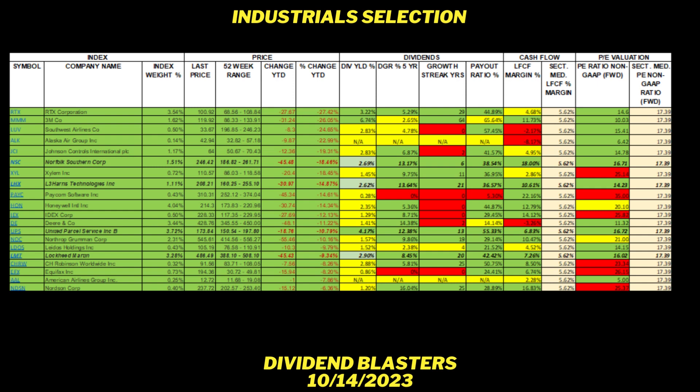L3 Harris Technologies (LHX) is down 14.87%. The dividend yield of 2.62% is also off-green — not quite 3%, but that dividend CAGR of 13.64% keeps them in contention. They have a dividend growth streak of 21 years. Payout ratio is safe at 36.57%. Levered free cash flow margin is 10.61% — almost double the sector median of 5.62%. And the P/E ratio is 14.29, which is less than the sector median. So they're in.